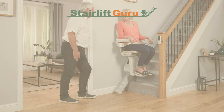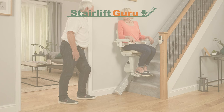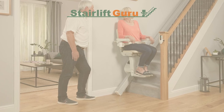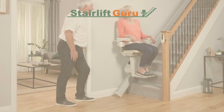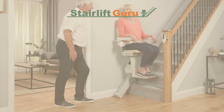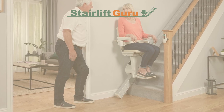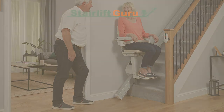We hope this helped you understand stairlift maintenance and servicing. Thank you for watching our video on Stairlift Servicing and Maintenance Guide in the UK. If you want to buy a stairlift, please go to our website for a free quote at stairliftguru.co.uk, or visit us to learn more. Thank you.